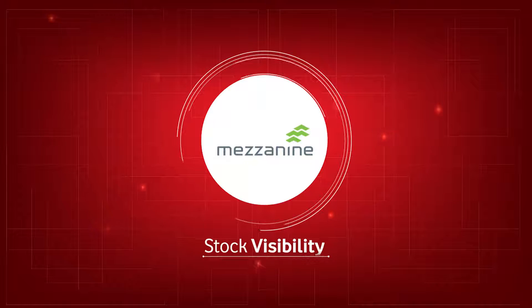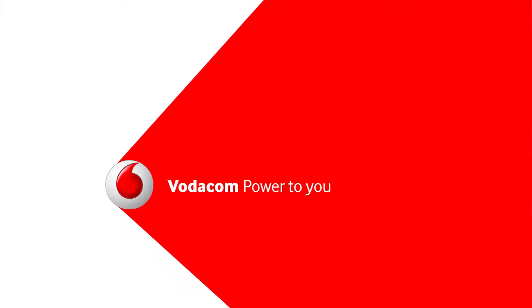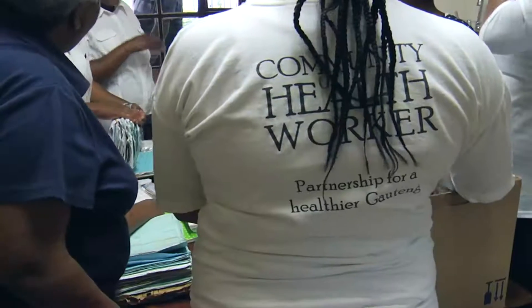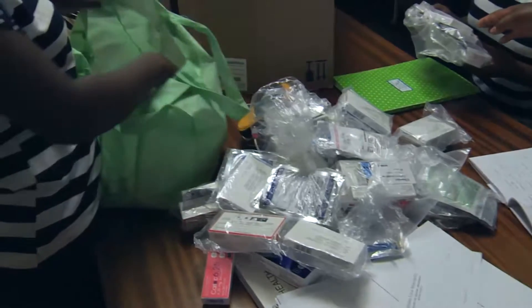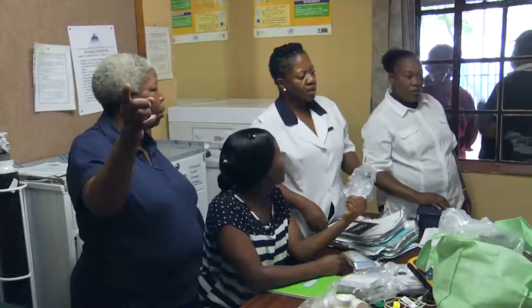Stock Visibility, powered by Vodacom. The Stock Visibility solution enables dispensaries, clinics and pharmacies to monitor and capture stock levels on a daily basis.